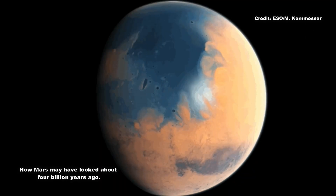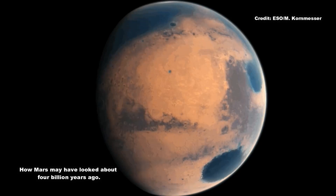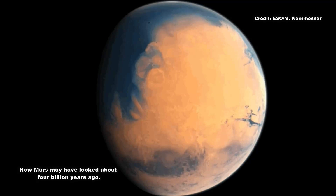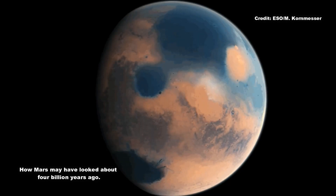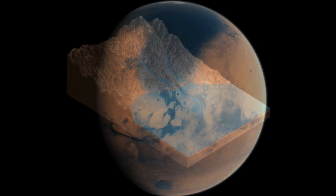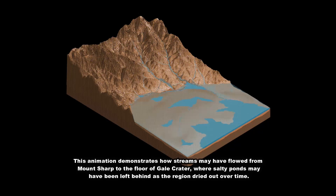Gale Crater is the ancient remnant of a massive impact. Sediment carried by water and wind eventually filled in the crater floor, layer by layer. After the sediment hardened, wind carved the layered rock into the towering Mount Sharp, which Curiosity is climbing today. Now exposed on the mountain's slopes, each layer reveals a different era of Martian history and holds clues about the prevailing environment at the time.